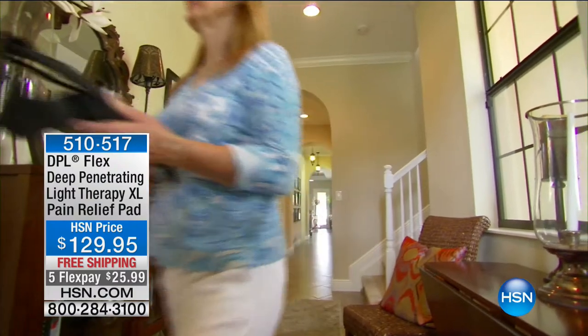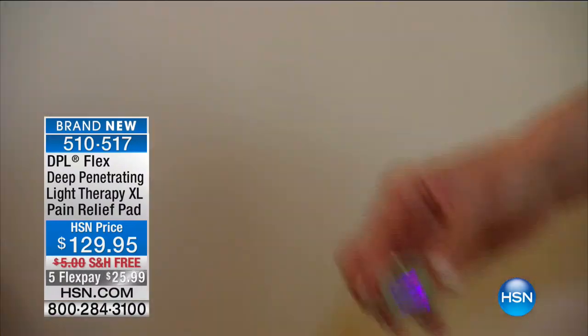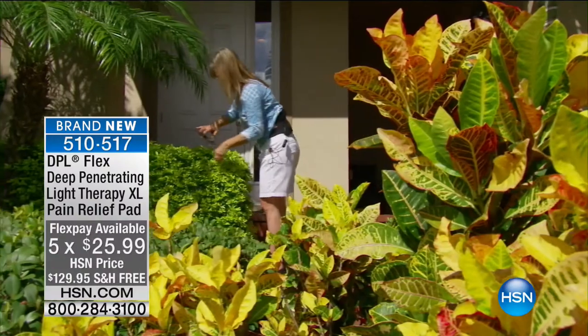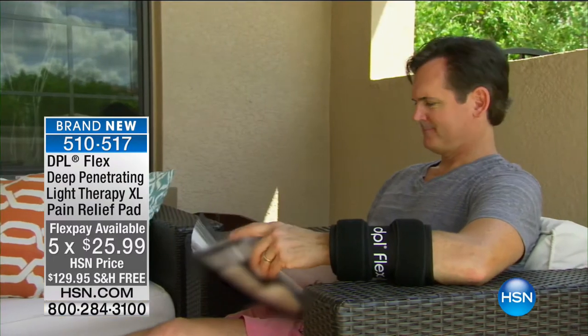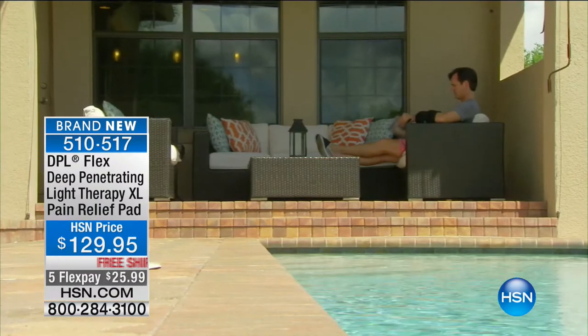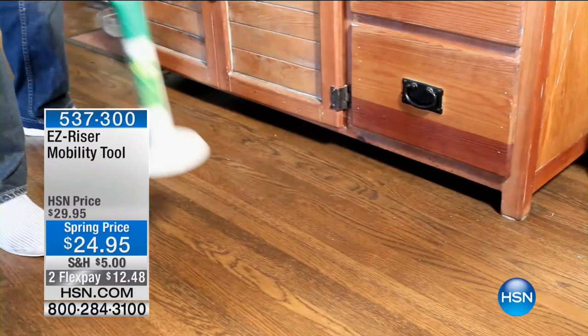Before we get to that, let's talk about a little sneak peek. This is the DPL Flex Deep Penetrating Light Therapy Pain Relief Pad. Today we have five flex pay but this is an FDA cleared medical device - class two - for temporary relief of minor muscle and joint aches and pains, stiffness associated with arthritis, and temporary increase in blood circulation. The HSN price is on your screen and we've got those flexible payments too.